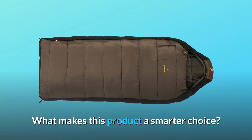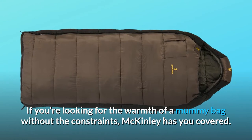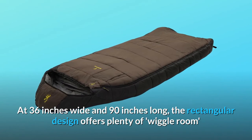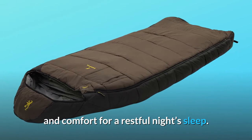What makes this product a smarter choice? Number 1: Spacious design. If you're looking for the warmth of a mummy bag without the constraints, the McKinley has you covered. At 36 inches wide and 90 inches long, the rectangular design offers plenty of wiggle room and comfort for a restful night's sleep.